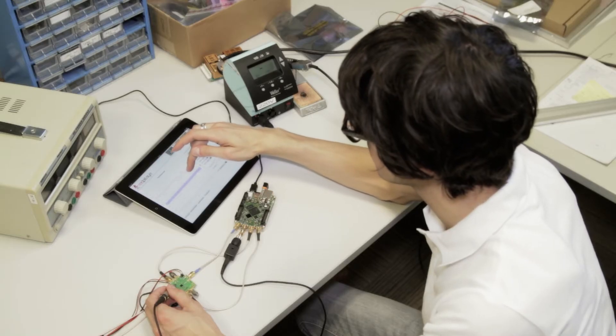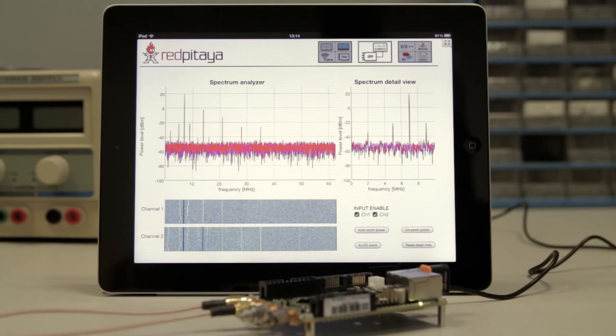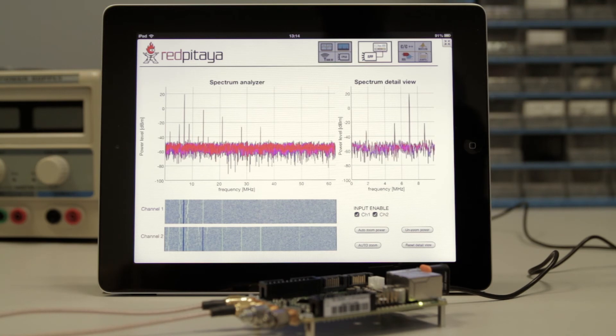Red Pitaja is so powerful that it can be used for debugging Arduino and Raspberry Pi based systems. Everyone can now start exploring and interacting with real-world signals.